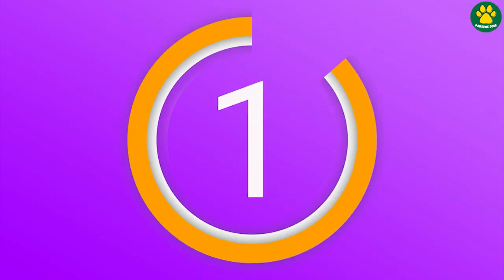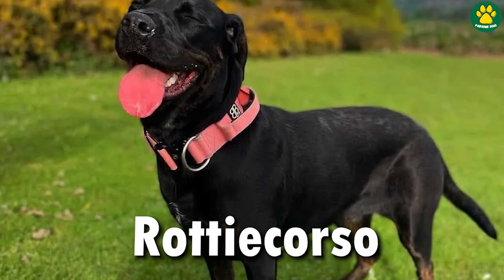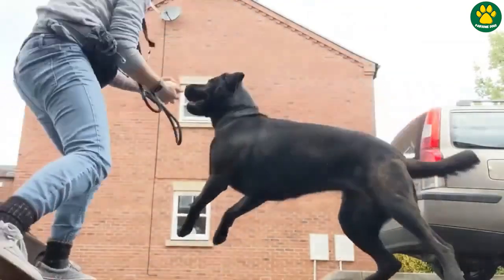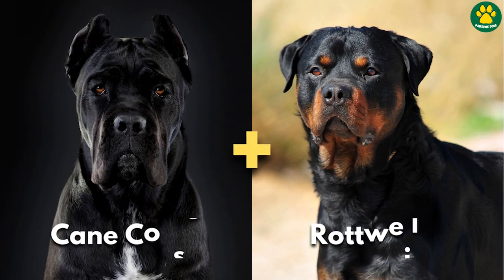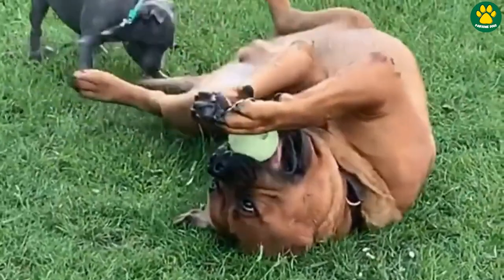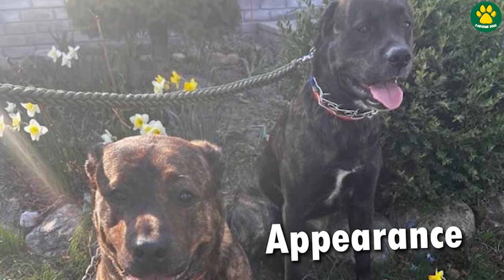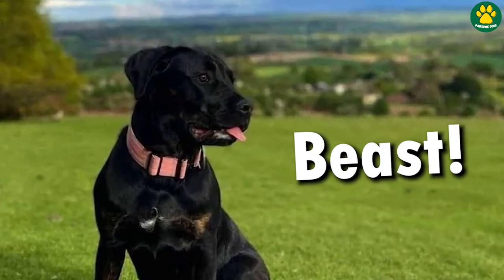First, at number one, we have one of my personal favorite dogs on this list — the Rottie Corso. This designer dog is a cross between two of the best guarding dog breeds out there: the Cane Corso and the Rottweiler. They inherit some of the best traits from both parent breeds. If we talk about their appearance, I just have one word for it: beast. Yes, literally a beast.